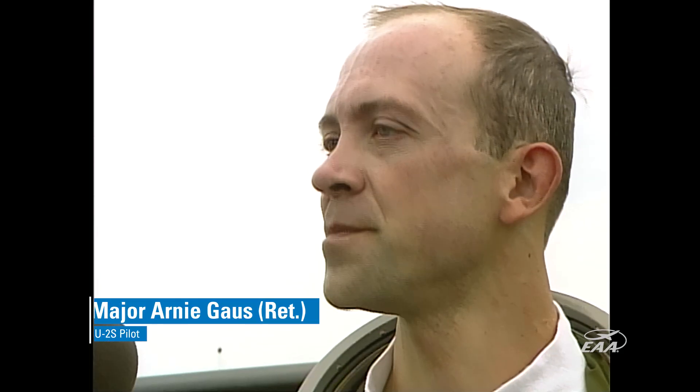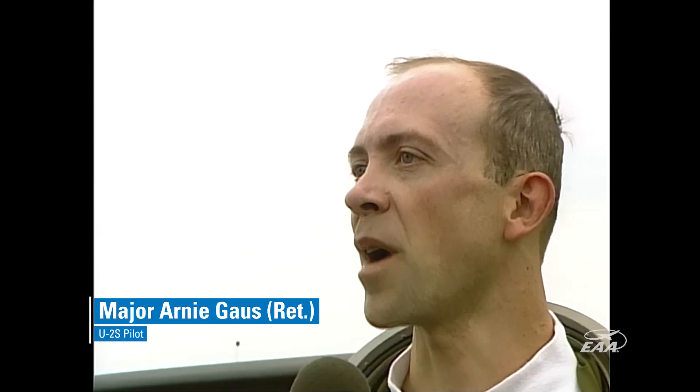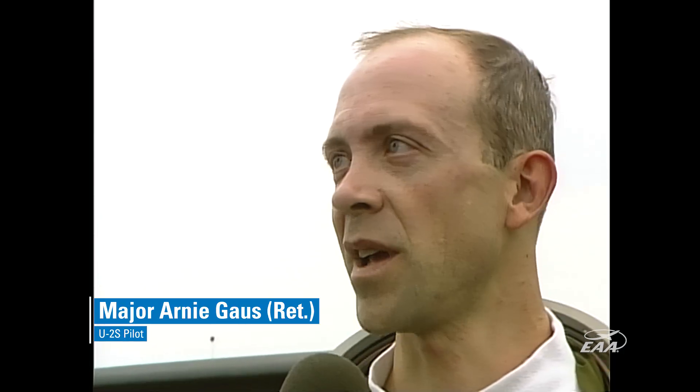This is the newest version of the U-2. That is true — this is the S model. Basically, these aircraft have been re-engined with a new GE engine, which gives us a little better performance. Otherwise, the same basic airframe.